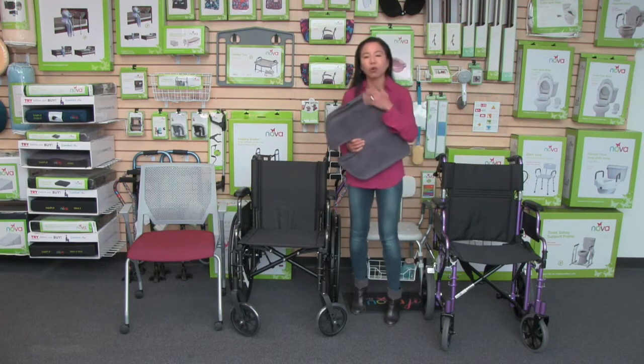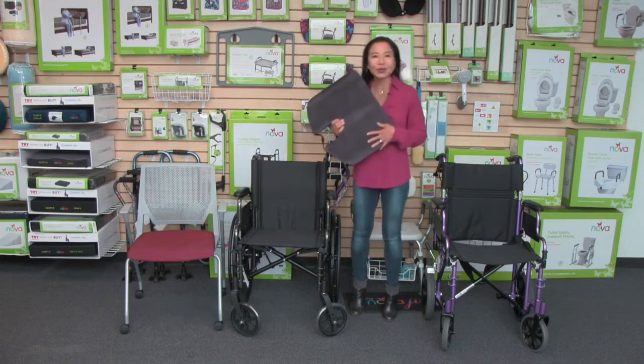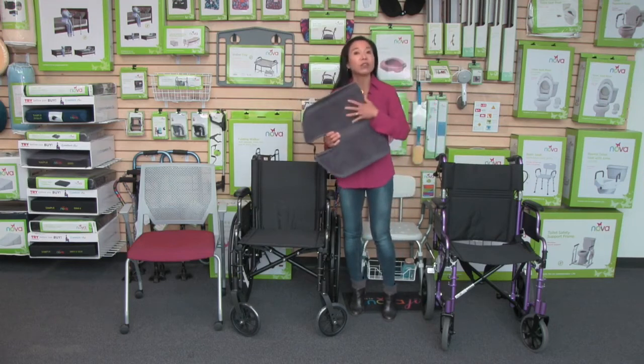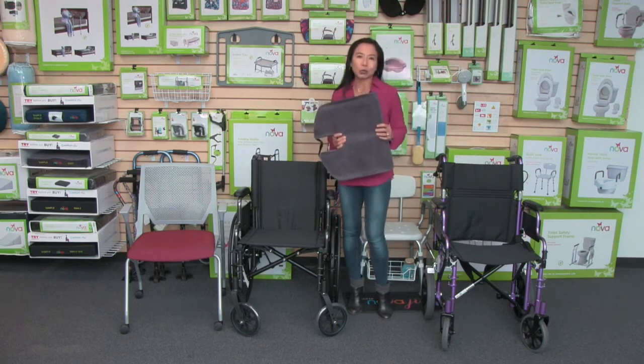It's so supportive and very comfortable. The cover is this beautiful, luxurious material — it's a velour material, and the color is this very attractive charcoal blue.